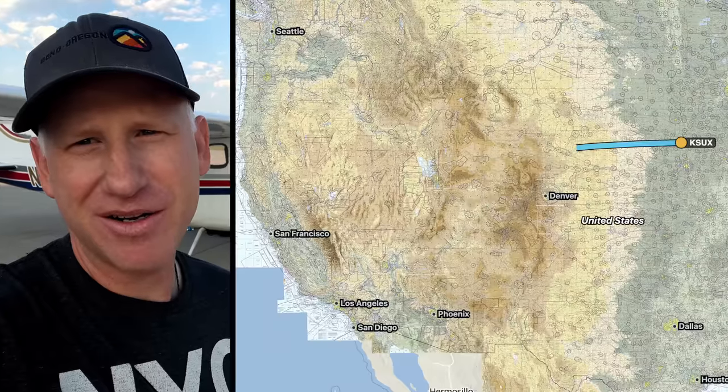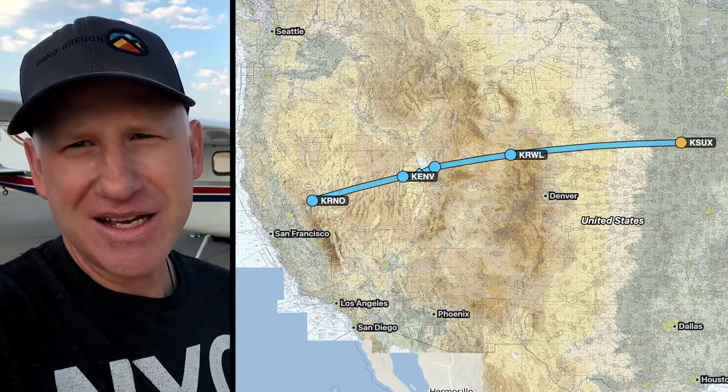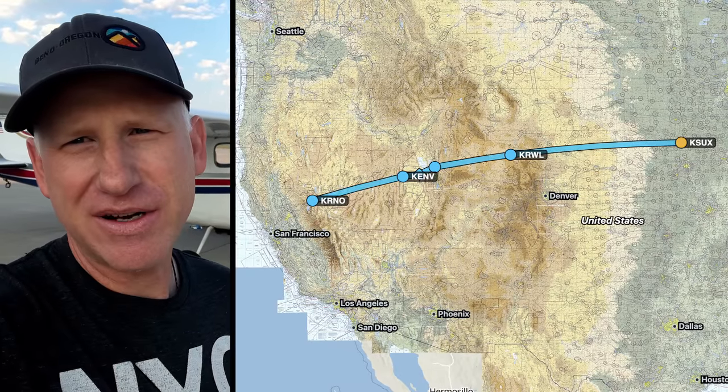We're going to fly from Sioux City. He's going to drop me off at Reno. Hopefully the flight today goes pretty well. There's a lot of scattered thunderstorms along the way, so we're going to be dodging those and we'll see what else we encounter.